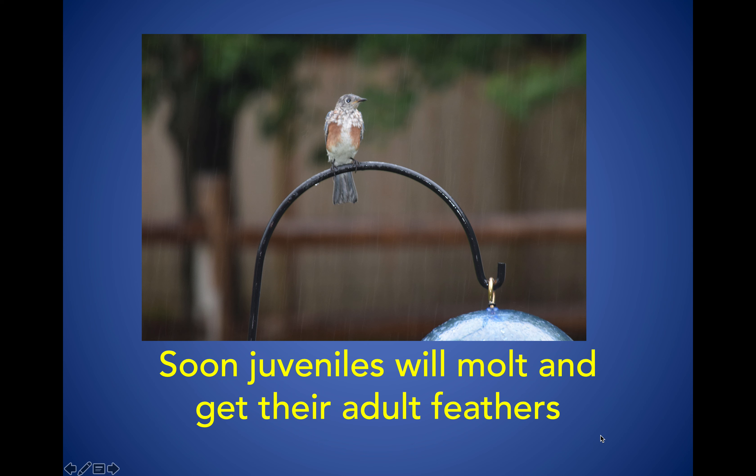Now that you know all about bluebirds, I want to mention the Bluebird Society of Pennsylvania. Look at the bottom where it says www.thebluebsp.org — that's a great resource if you have any questions about bluebirds or other songbirds. It's a source for you to find information if you do put a bluebird box up.